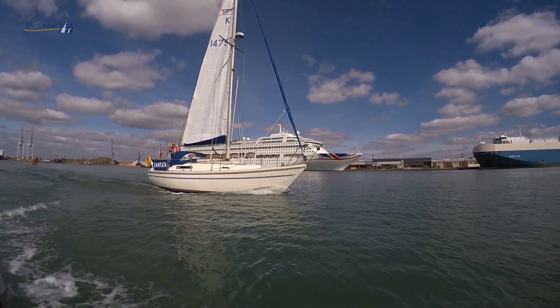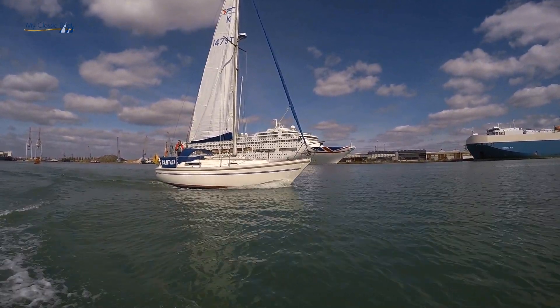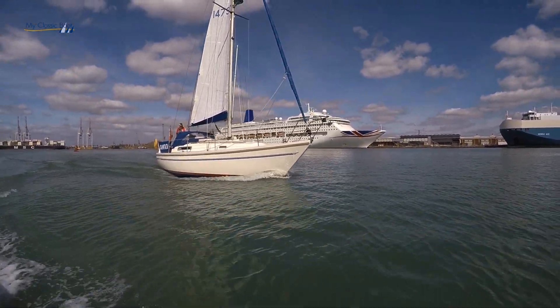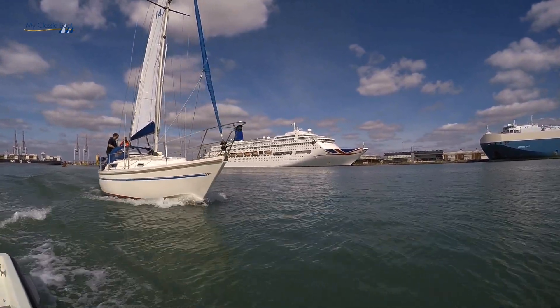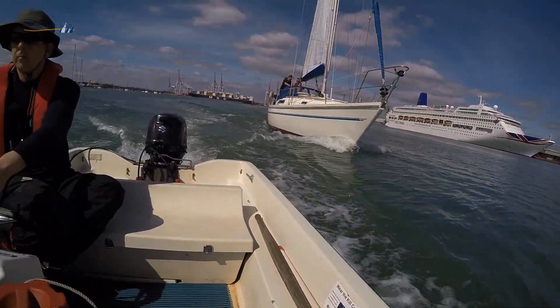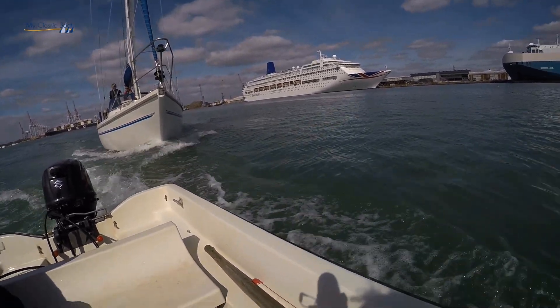And have you outgrown her yet? No, and I don't think I ever will. The only time I would consider something bigger is if I were to keep a boat permanently in Greece, because then you'd just want the space and you'd want the shower. I suppose I could put a shower here — that little slot down there where the transducers sit, and I've just replaced one of them, is referred to as the shower tray, so it's all possible.